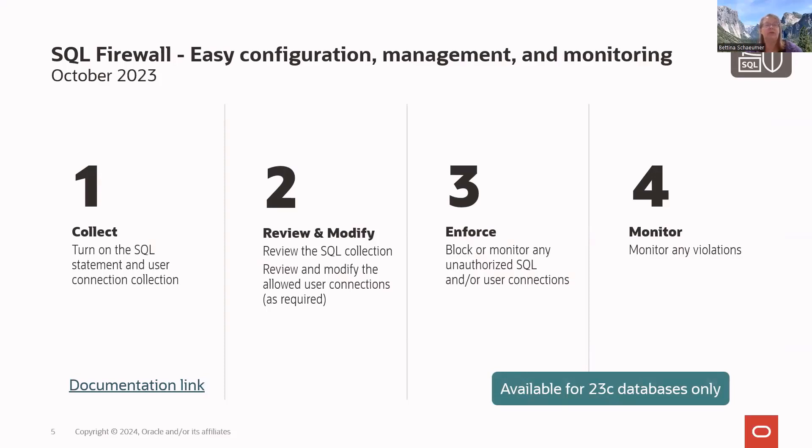After collection, you review the SQL collection and user connections, making any changes such as adding a new application server to the allowed connections list. Once reviewed, you can enforce the SQL firewall — either blocking everything not on the allowed list, or just monitoring what comes in. Anything blocked or monitored appears in a violation report so you can check what's happening on your database.